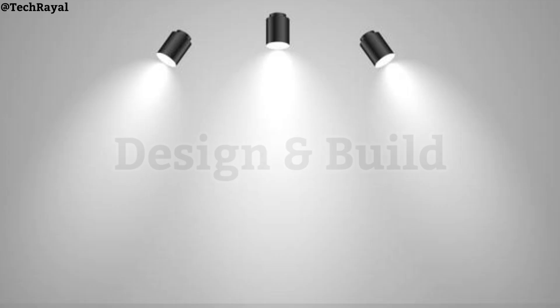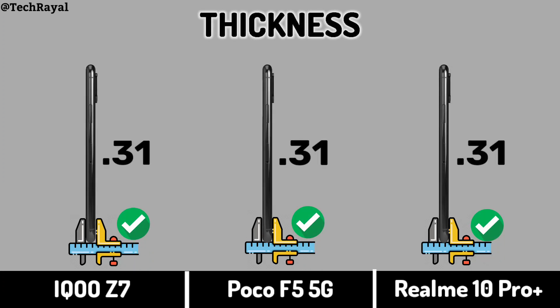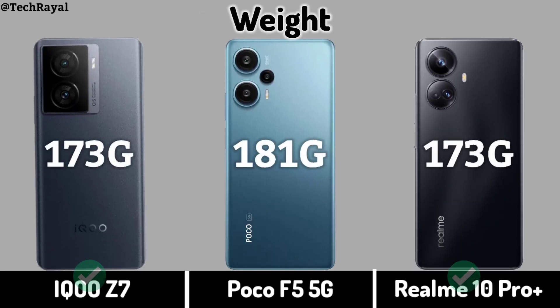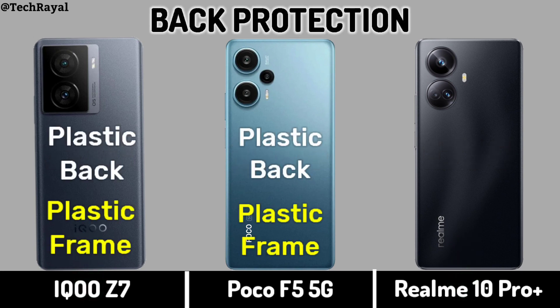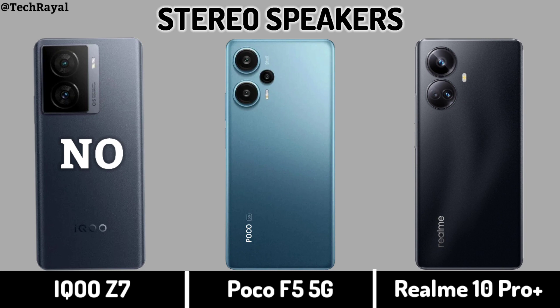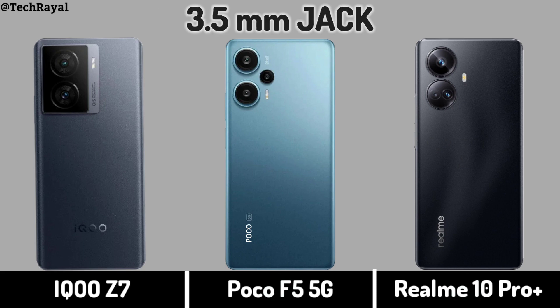Design and build. Thickness. Weight. Back protection. Stereo speakers. 3.5mm headphone jack.